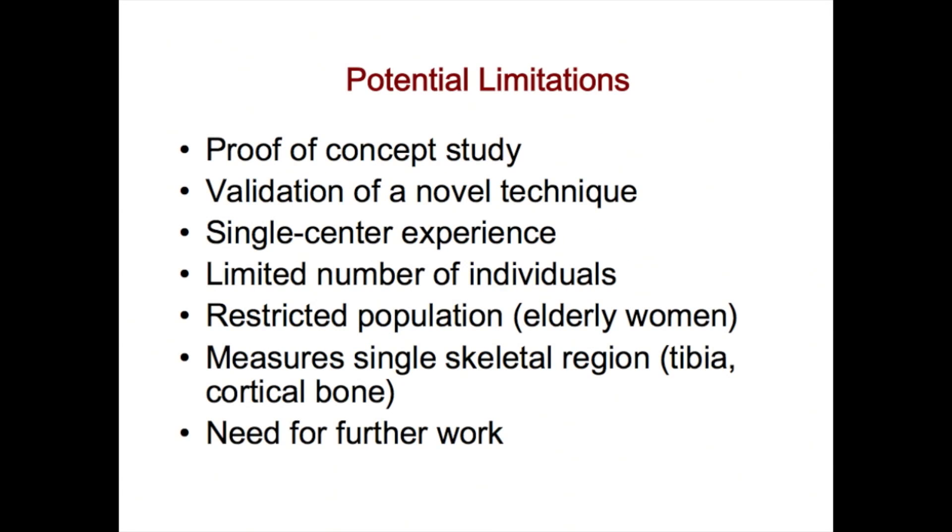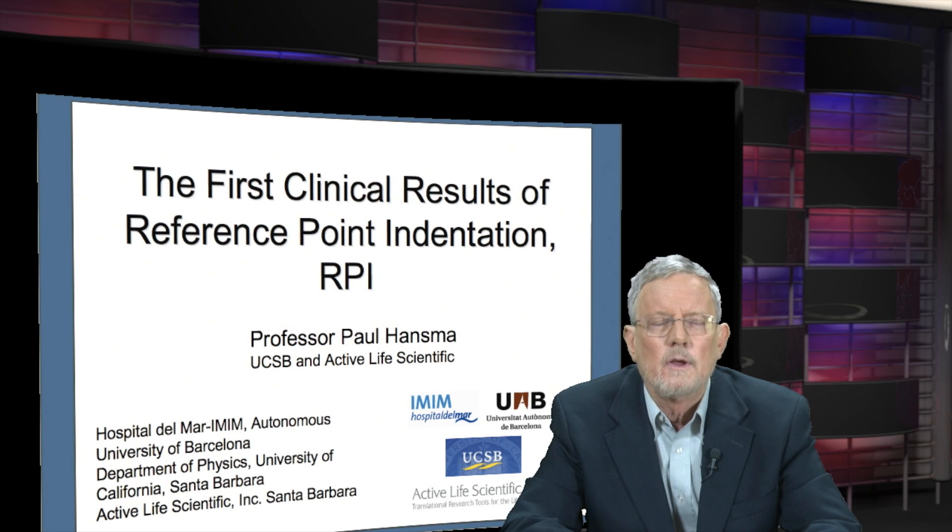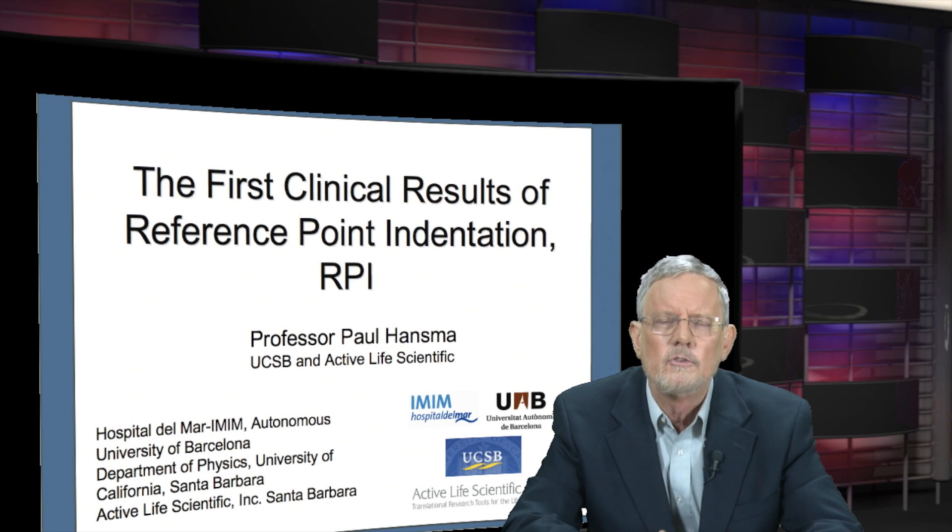Now this study, like all studies, has limitations. It's a proof of concept study — validation of a novel technique. It was just one center, a limited number of individuals, a restricted population, measured just one skeletal region. So there's clearly a need for further work. If you ever want to stump a scientist, ask him if there's a need for further work — it's just like asking someone who bakes pizzas whether enough pizzas have been baked. There's always need for further work, and certainly in this area, but we're really happy with the beginning that's been made. Thank you.